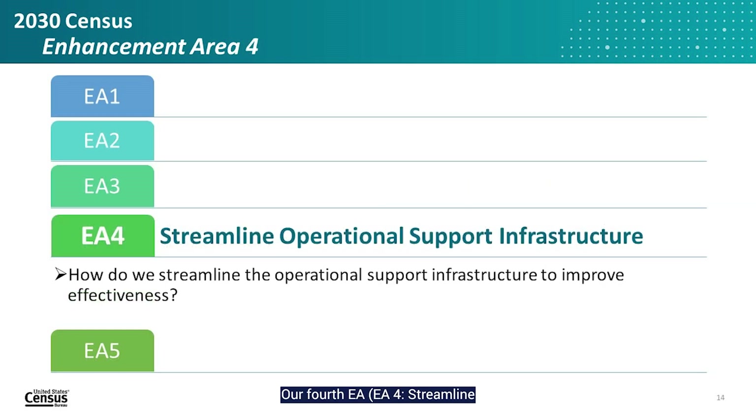Our fourth EA, EA4 Streamline Operational Support Infrastructure, involves research to improve the support infrastructure for the 2030 census. While COVID-19 created many challenges for the 2020 census, it also highlighted opportunities, particularly that many activities can be done remotely. This EA includes projects to re-envision the office structure and the use of automation for field operations and respondent assistance activities. The 2020 census experienced challenges hiring the hundreds of thousands of people needed, so this EA will research ways to streamline and automate recruiting, hiring, and payroll services to facilitate large-scale staffing for peak operations.